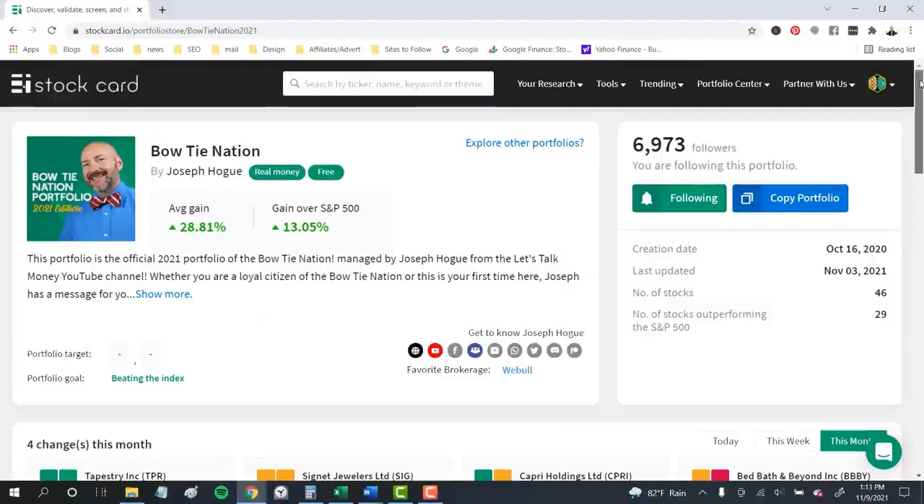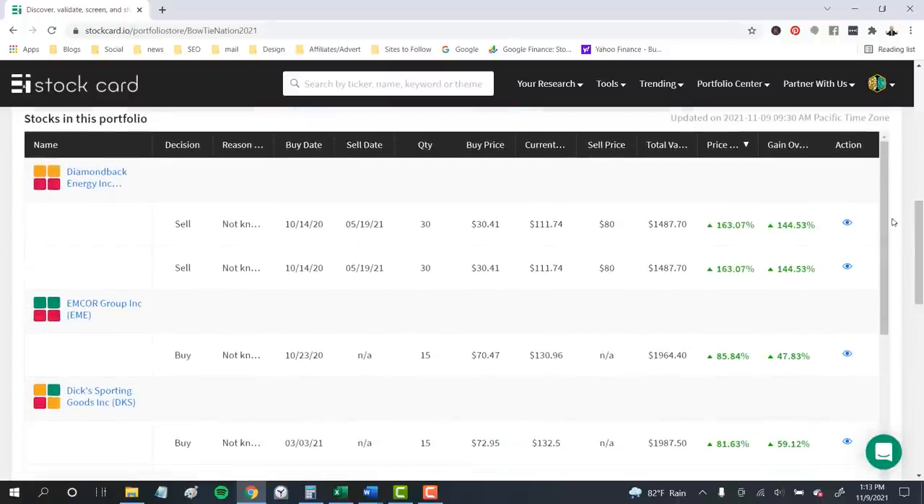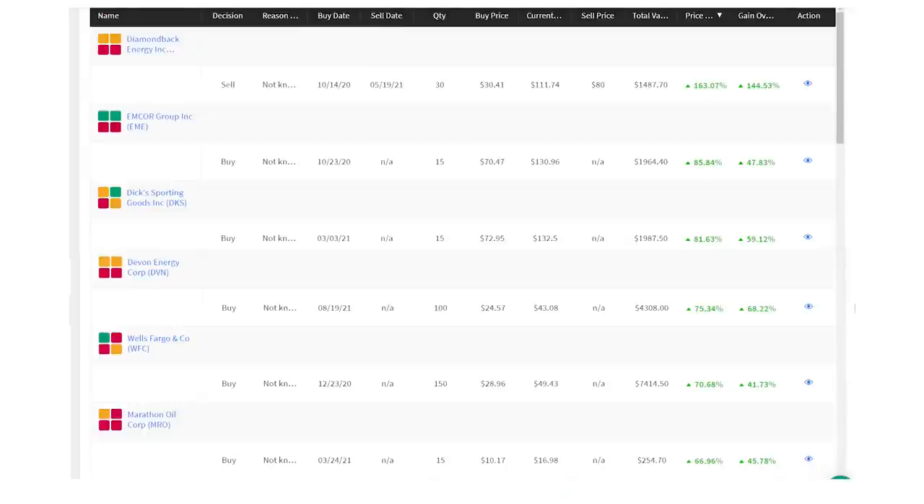Let's look at the best and worst stocks to see what we can learn. Our best performer was a 163% return on shares of Diamondback Energy, ticker FANG. This is a great lesson in doing deep research into a sector and being able to forecast those trends. I watched rig counts — the number of rigs pumping oil in the United States — plunge last year, but saw that conflicting with increased oil demand coming from economic growth. Three of our top six stocks were in the energy sector, including Devon Energy and Marathon, which beat the market by more than 45% each.